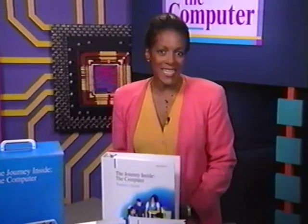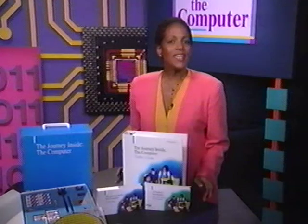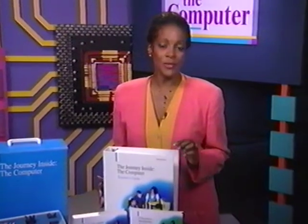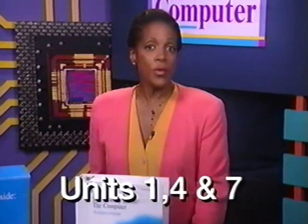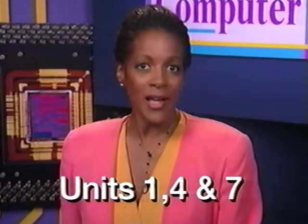Now that we've looked at what's in the kit, let's explore some different ideas for teaching each of the units. Each unit stands on its own — you can do one unit or any grouping of units, depending upon how much time you have and what you'd like to accomplish. If you only have three class periods, for example, you may want to do Units 1, 4, and 7. Your students will learn the basics of computers, explore the workings of microprocessors, and discuss the impact technology has on the world.